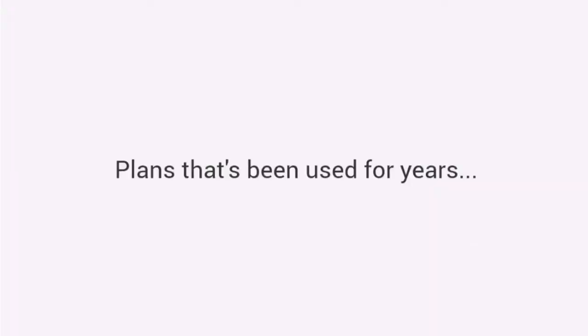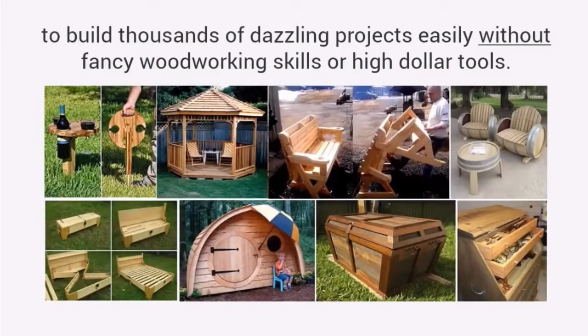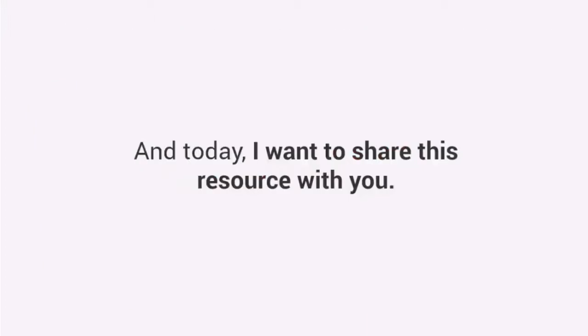Plans that have been used for years to build thousands of dazzling projects easily without fancy woodworking skills or high-dollar tools. And today I want to share this resource with you.